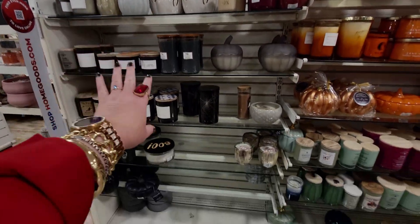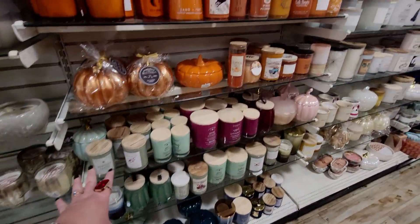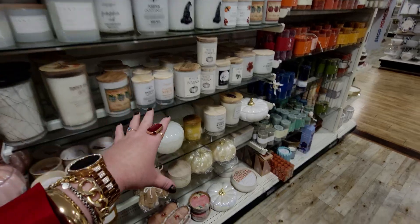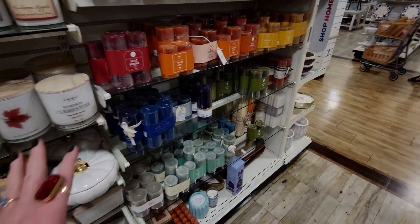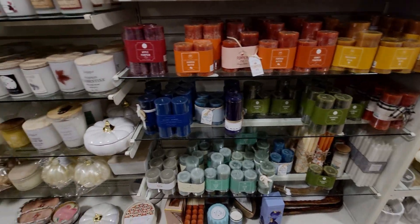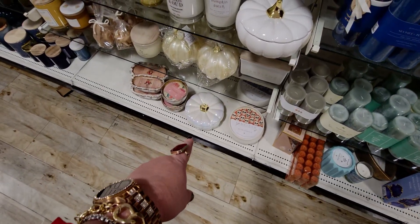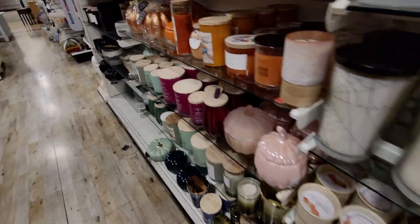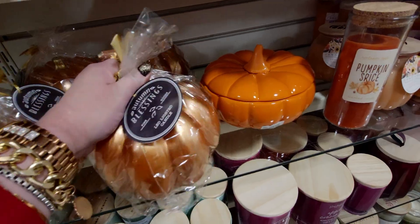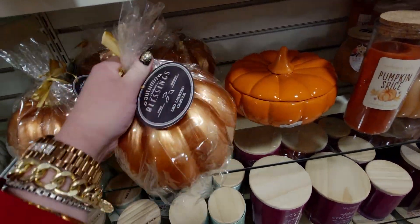Here's kind of an overview of all the candles they have right now — I mean, like I said, there is a lot to choose from, tons of options. It's just so cute — I can't stop looking at all of these, like the pumpkin down there, pumpkin here again. And then over here, this one I think is the LED light-up one as well — $16.99.